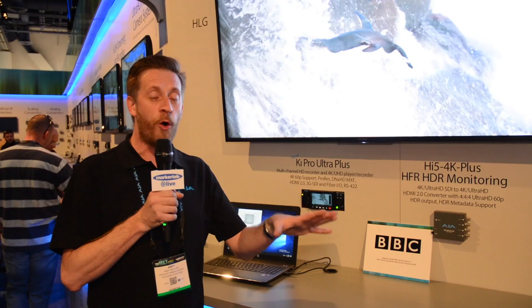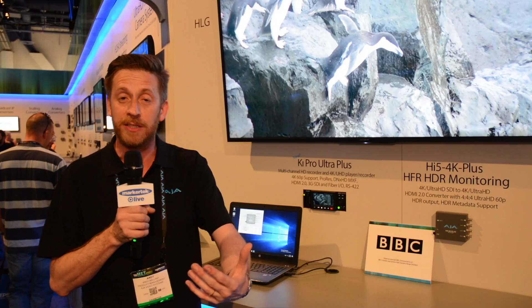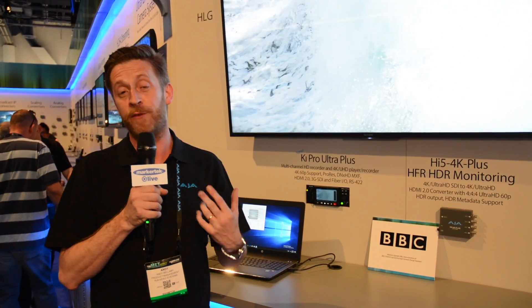So in this nascent period as these formats are jostling, we felt it was really prescient to bring to our customers and partners products which can help you see the quality of the original hybrid log gamma footage or HDR10 footage and bring it to your monitor in the correct format.